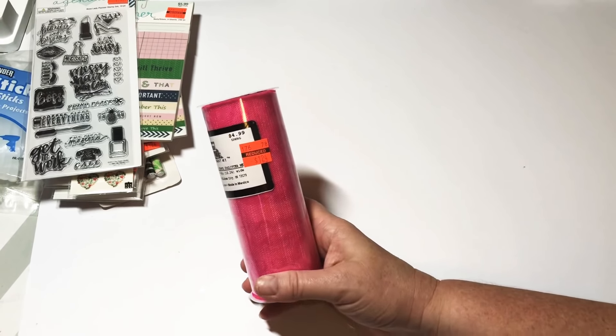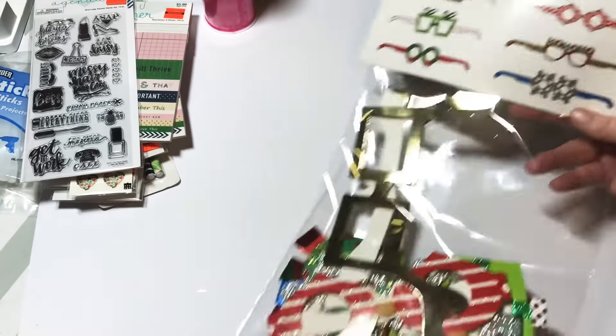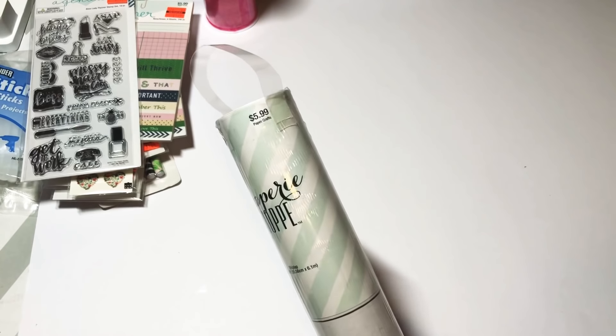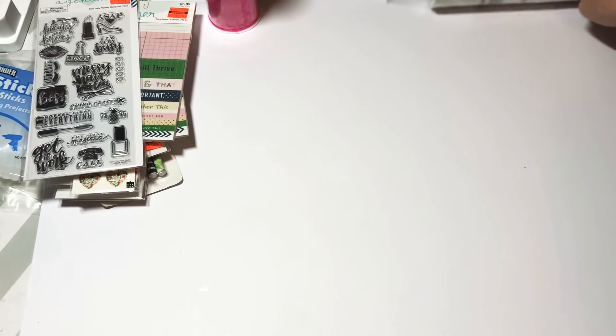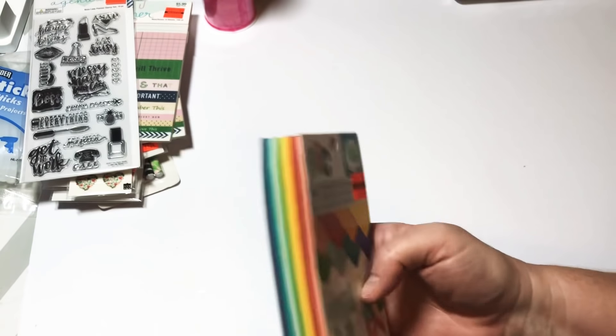I did grab this item — it was not on clearance, but these are in the Christmas aisles and I have a project I'm going to be working on with these, so you'll see them really soon. I also got this roll of paper — it was not on sale, it was $5.99, but I like to cover my table with it so it keeps my table from getting all glued up.